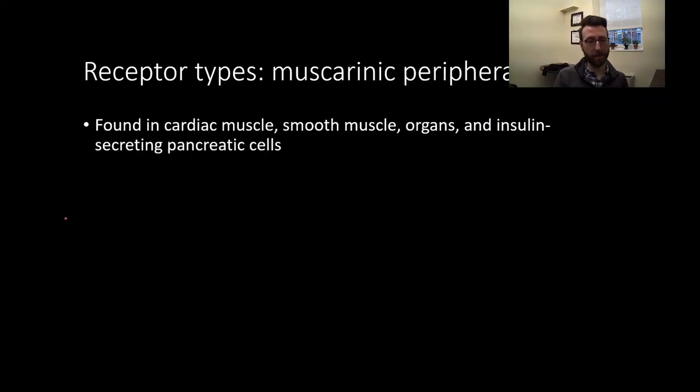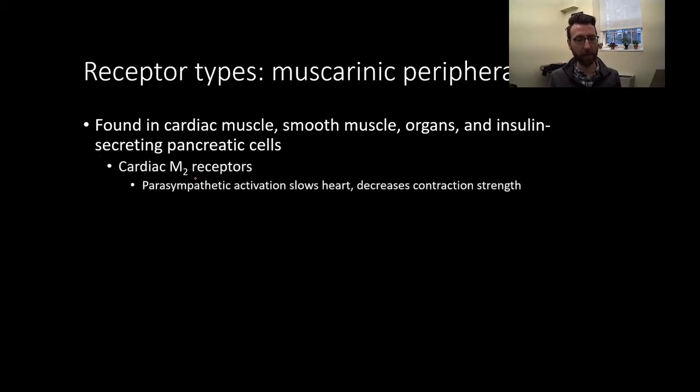Let's talk about muscarinic action in the peripheral nervous system. It's found all over — in cardiac muscle, smooth muscle organs, and even insulin-secreting pancreatic cells. M2 receptors are found on cardiac muscle, and innervation by our parasympathetic nervous system — important for rest and digest, conserving energy — will slow the heart and decrease contraction strength.